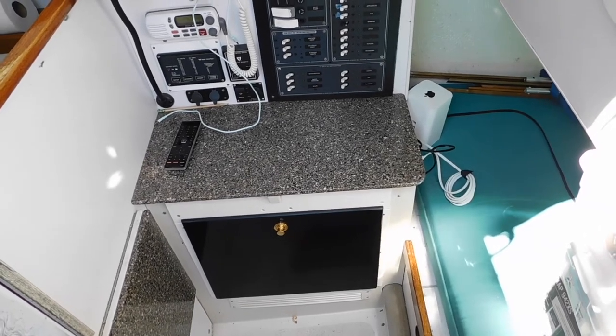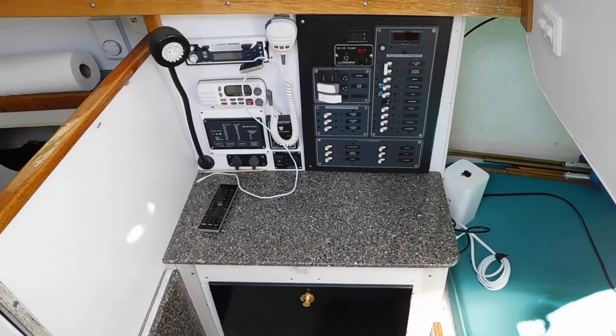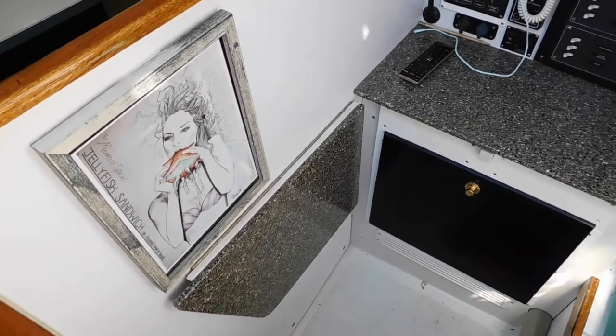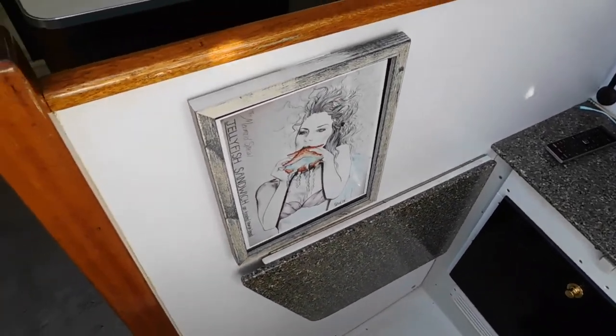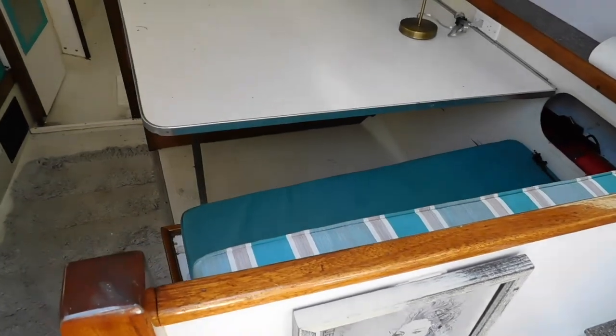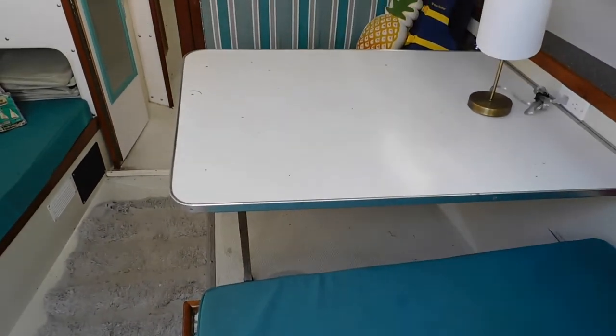This is the nav station. The dark finished countertop you see is a tip-up counter, directly forward of the starboard quarter berth in the back. This table was built into the boat in 2018 with new upholstery. It converts to a double berth.